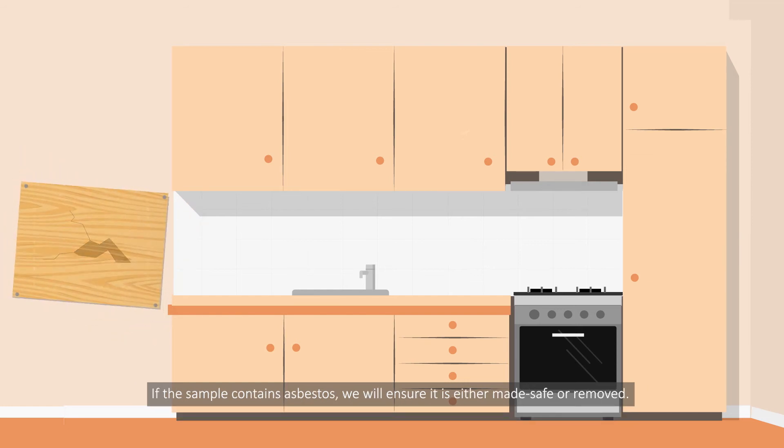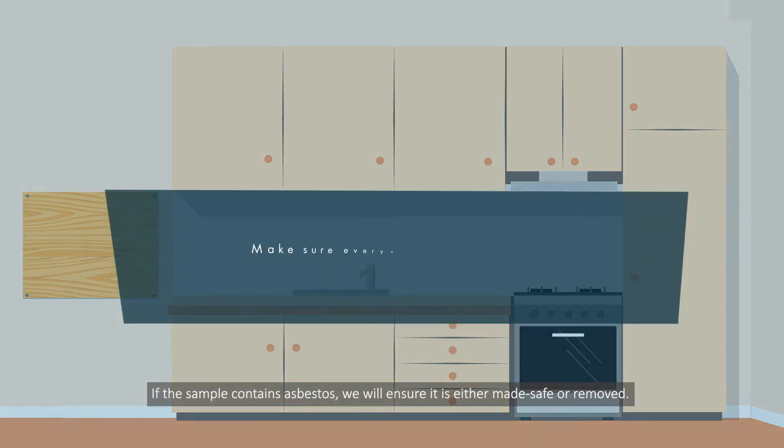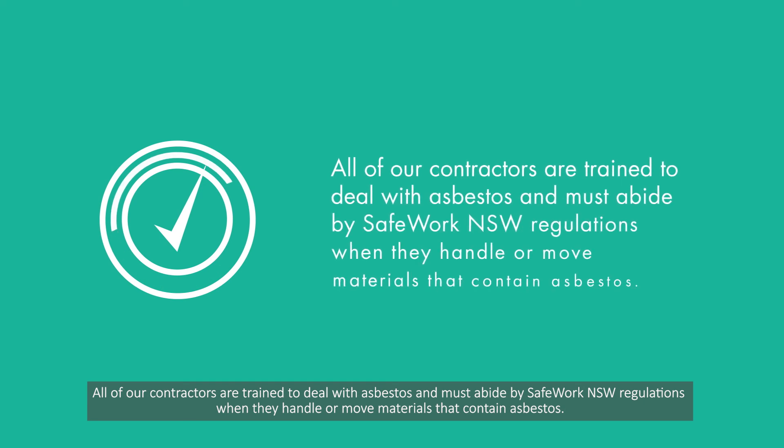If the sample contains asbestos, we will ensure it is either made safe or removed. Make sure everyone at your home stays clear of the area. Remember, your safety comes first. All of our contractors are trained to deal with asbestos and must abide by SafeWork New South Wales regulations when they handle or move materials that contain asbestos.